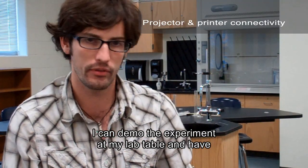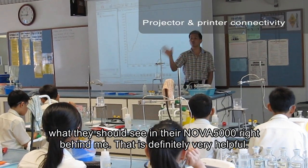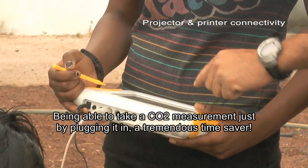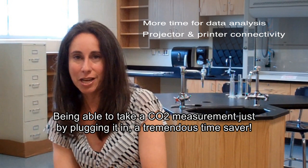I think I can demo the experiment at my lab table and have what they should see in their Nova right behind me. It's definitely very helpful. Being able to take a CO2 measurement just by plugging it in — tremendous time saver.